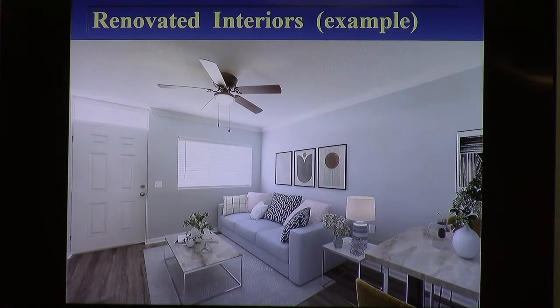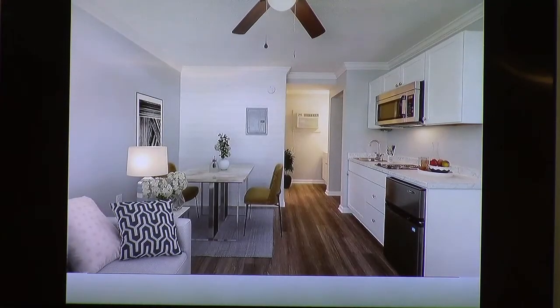The applicants have done this conversion in other places — this is not their first time. This is an example of where they did it in Adel, where they converted a motor court motel in sort of rundown condition into efficiency apartments. It is quite a transformation from where it started, and that is what they're proposing to do here: convert this motor court, which is sort of being used as apartments now, into an actual efficiency apartment complex.